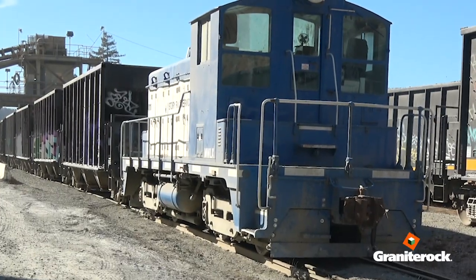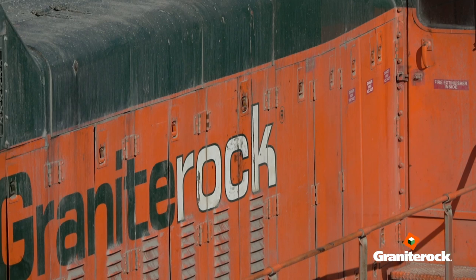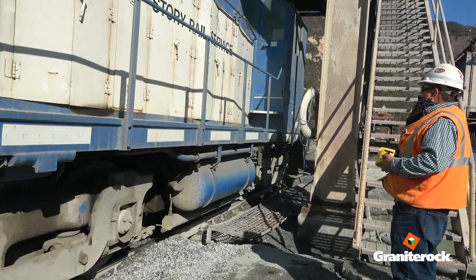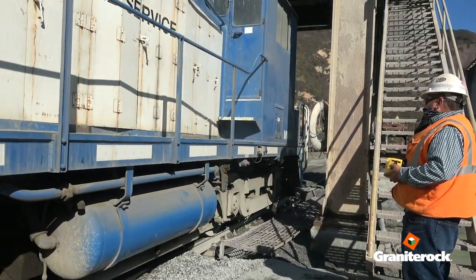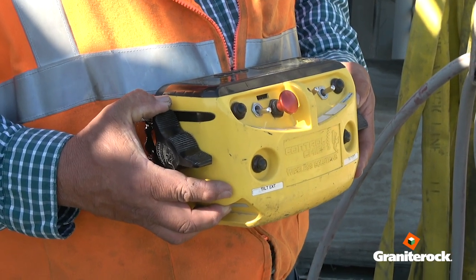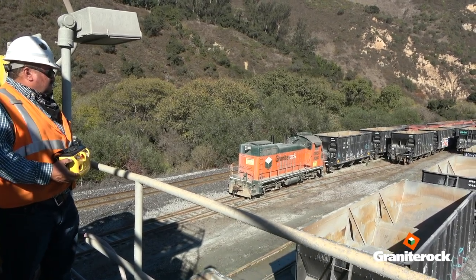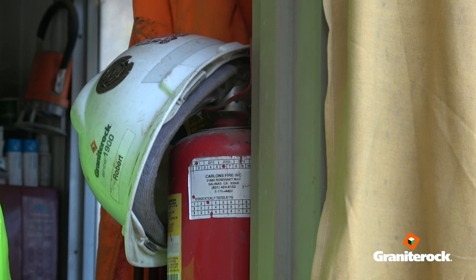Here at the Wilson Quarry we have two switch engines. Both those switch engines are remotely controlled, so the operator doesn't need to be physically seated at the locomotive's controls. He has a remote panel, so the operator can move 30 to 40 cars at a time and more safely and efficiently move the cars at the quarry.